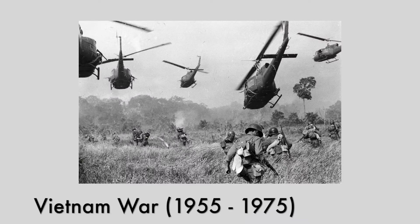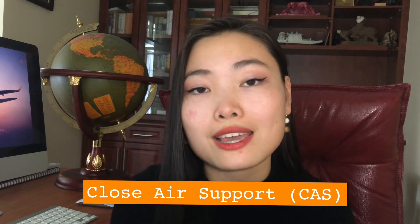The year was 1960. It's been almost 15 years since the end of World War II, but the U.S. was fighting a new battle — the Vietnam War. Now following World War II, there hadn't really been a big focus on developing and improving attack aircraft, so the U.S. went into Vietnam with very limited aircraft options. They wanted an airplane that could support the troops on the ground closely, also known as close air support, or CAS.